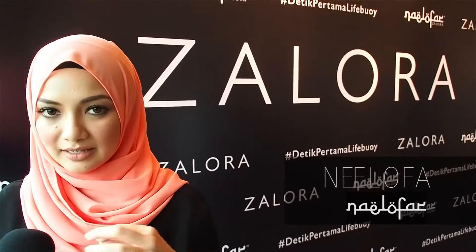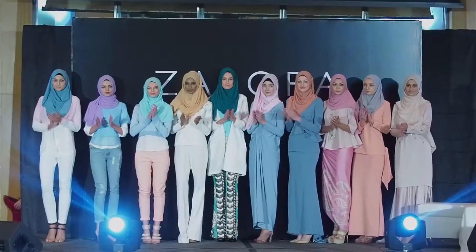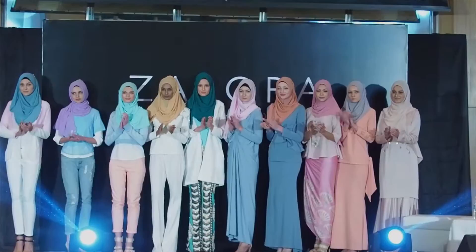A little bit about this design: I've always wanted to implement leather elements in my collection. So with this collaboration and with this collection designed especially for Zalora, it will definitely kick off my inspiration.